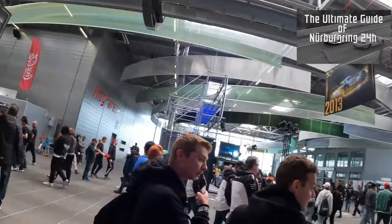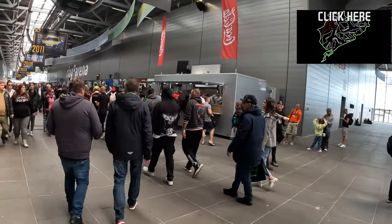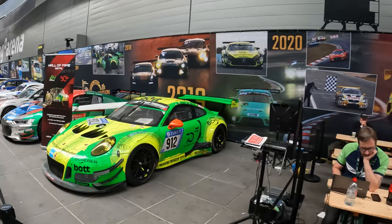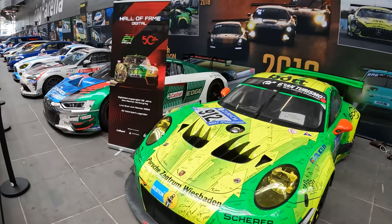Okay, so let's go, I'm gonna continue. So here, we entered from there. And this year is the 50th anniversary of 24 hours. So in the celebration of 50 years, they decided to do a collection of the most iconic cars from the history.